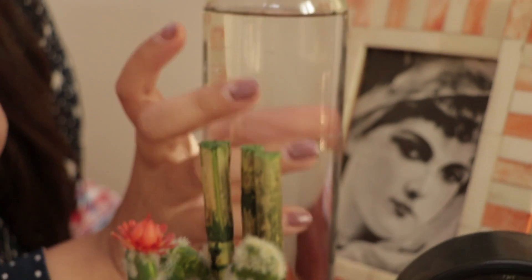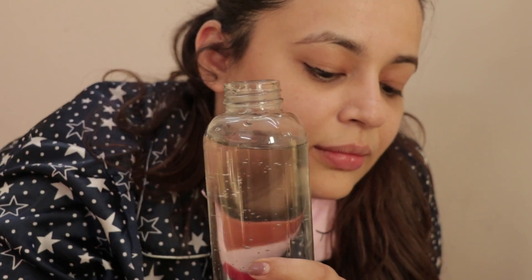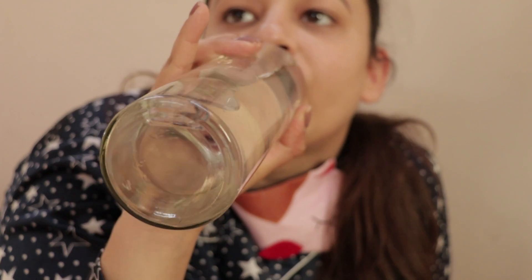Tip number one: whenever you get up in the morning, just drink water. It really helps and it hydrates you throughout the day, so it's very important to drink water in the morning.